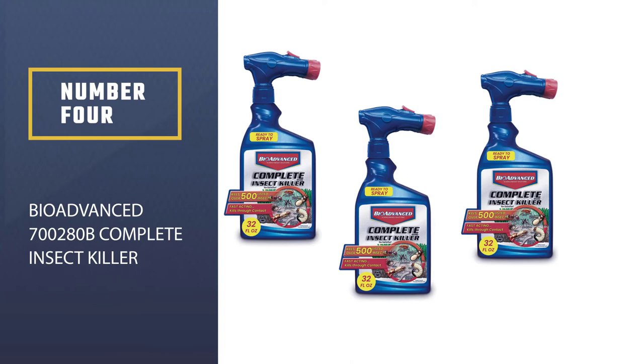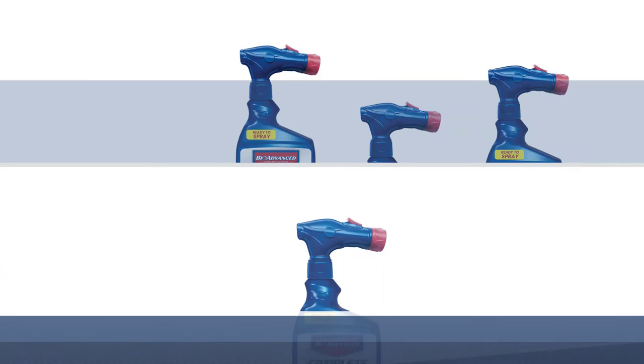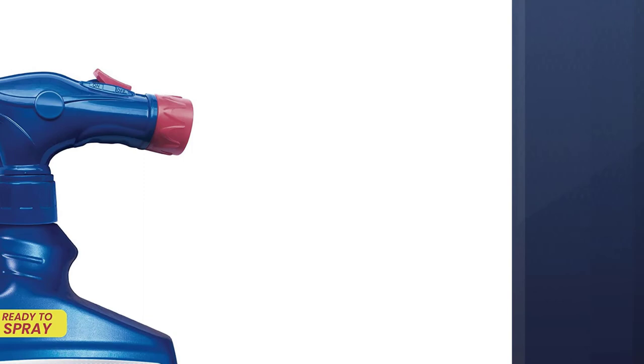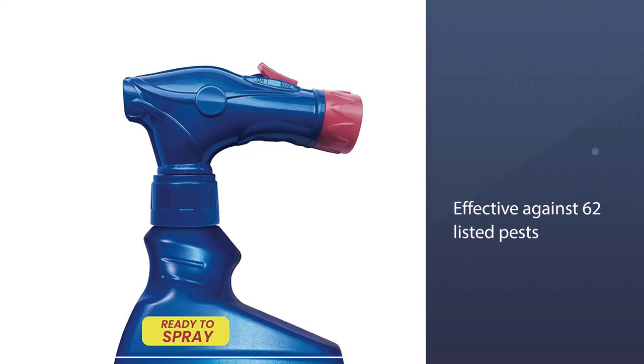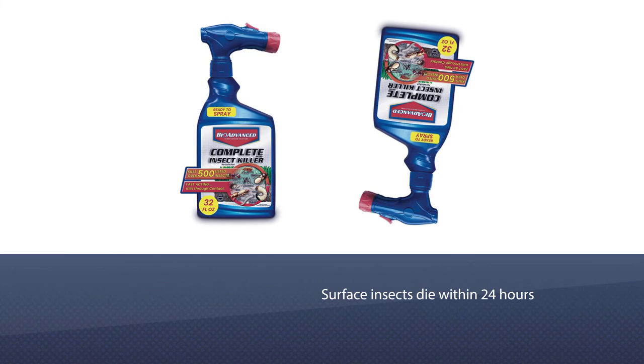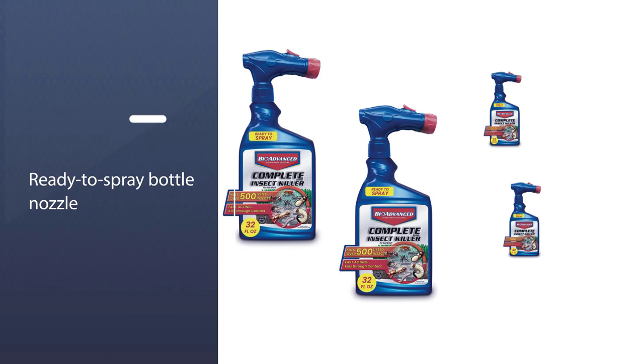Number 4: BioAdvance 700280B Complete Insect Killer. BioAdvance 700280B Complete Insect Killer offers a two-step approach for controlling grubs and many other pests. It includes an insecticide that kills on contact and a systemic insecticide that protects grass from the inside out. This broad-spectrum insect spray kills and protects against grubs and other soil-dwelling insects for up to 3 months, and is also effective against 62 listed pests, including ants, chiggers, deer ticks, fleas, and others in soil and turfgrass areas.